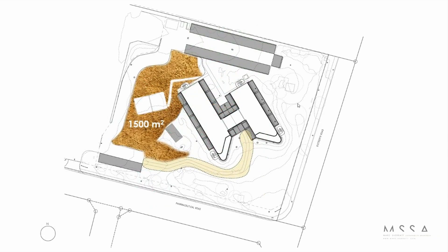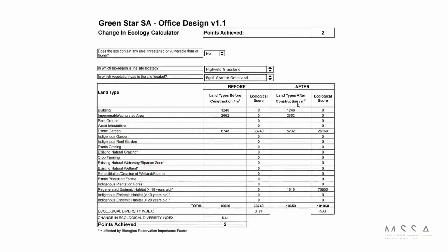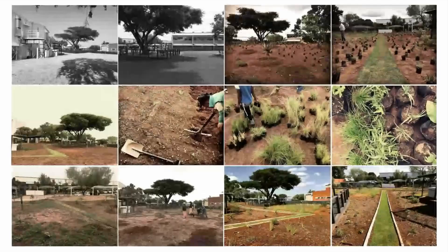The site itself is 1,500 square meters that we actually regenerated — about 15% of the site, the total site being about 10,000 square meters. This is the technical ecology calculator that you fill out in order to prove that you are net positive ecology. You're looking at about a six-point change between your site before and after implementing the landscaping.